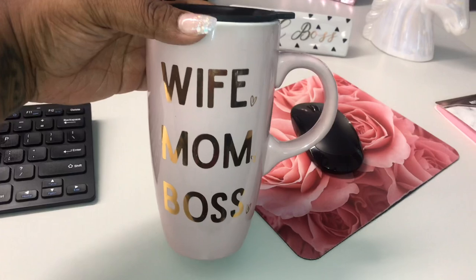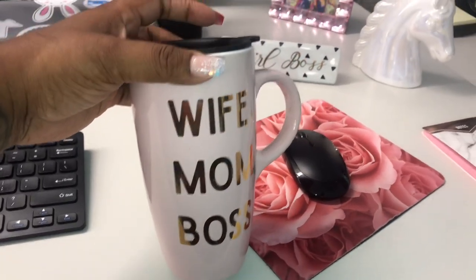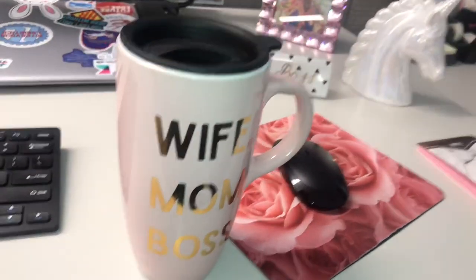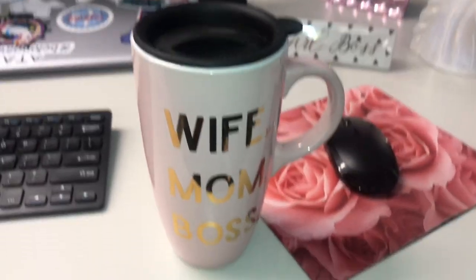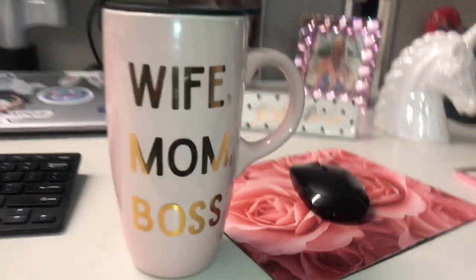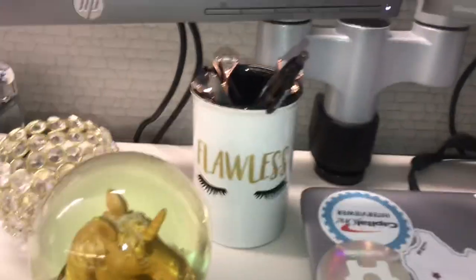This 'Wife, Mom, Boss' mug was given to me by my mother-in-law. I'm not sure where she got it from, but if I can find something similar I'll link it below. When I saw it I thought it goes perfectly with my girl boss plaque and the color scheme of my desk, so I had to add it as well.